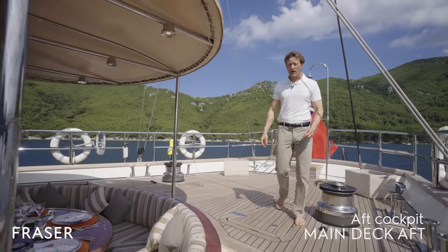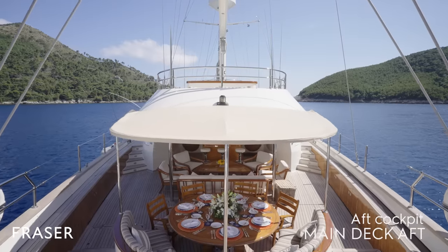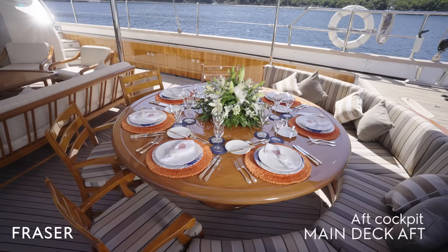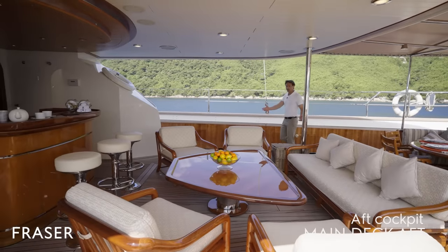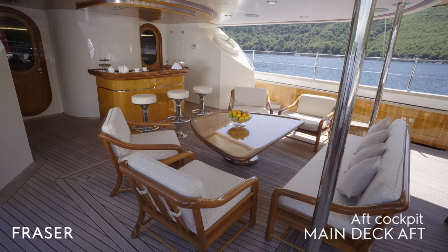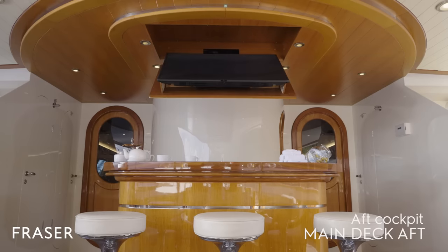If we move forward to the dining area, we have a wonderful eight-person dining table for your outdoor seating experience. We can also shade this area if you prefer, if there's too much sun. As we move forward to this area, it's a wonderful area to sit back, relax, have a cup of tea, or if you prefer, you can watch a film in the evening underneath the stars.